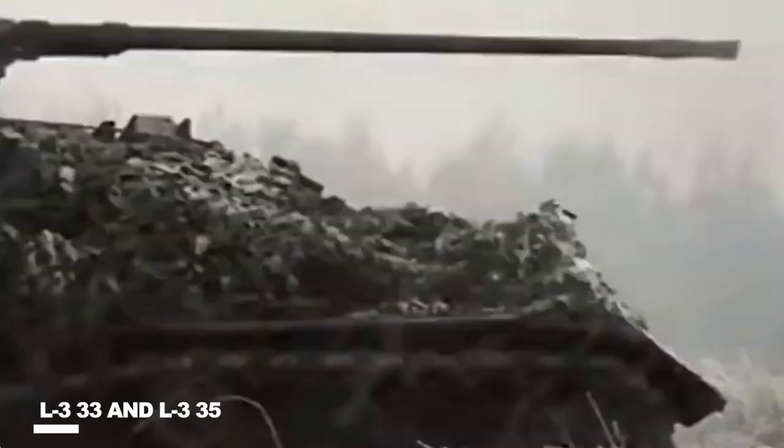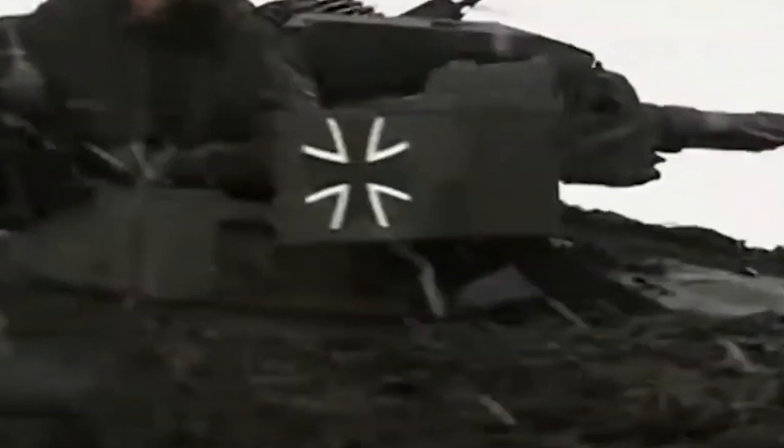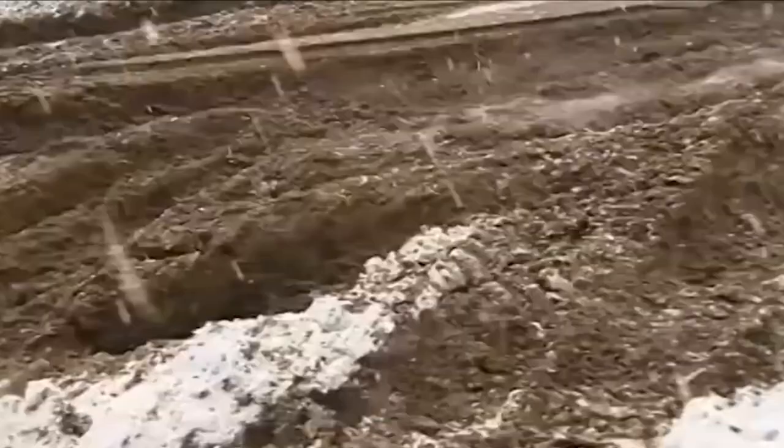These little tanks saw extensive usage by the Italian Royal Army. They constructed a significant number of L333s and L335s and outfitted three divisions with them for use during the invasion of Ethiopia, the Spanish Civil War, and anywhere else that the Italians fought.